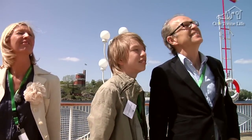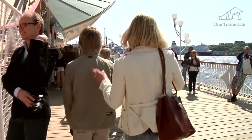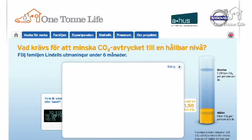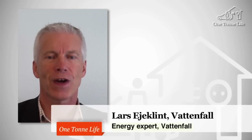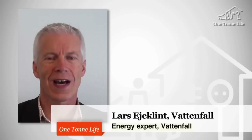In week 19, the Lindells were down to 1.9 tons per person per year. Now we'll meet Lars-Eyer Klint to talk about this past week, which has been the most extreme so far. One and a half tons — that's the fantastic result that the family reached last week. They've pulled out all the stops to succeed. Congratulations, Lindells. One and a half tons. Excellent.